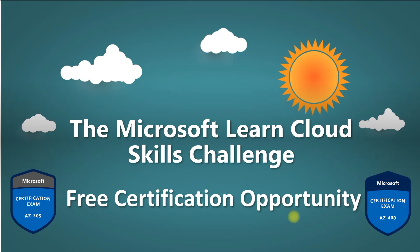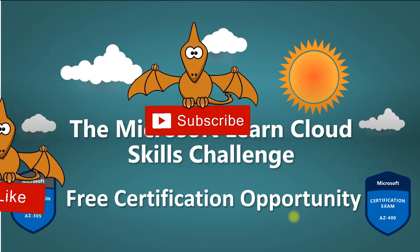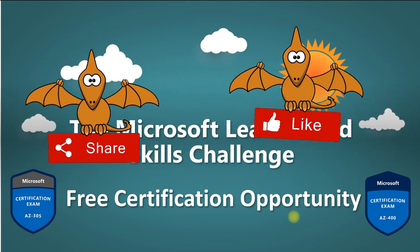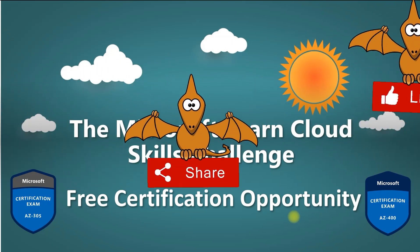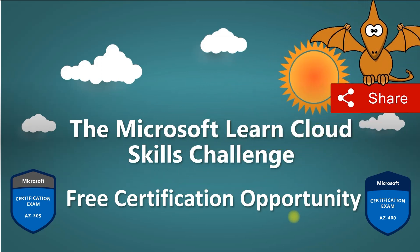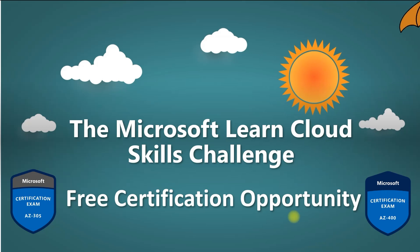If you are new to this channel, don't forget to click the subscribe button to get updates for future content related to free certification or cloud certification, which can help you prepare, learn, and grow faster. If you find this video helpful, press the like button. So without wasting time, let's start.